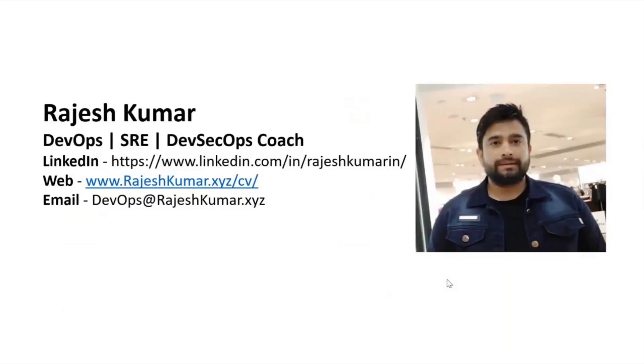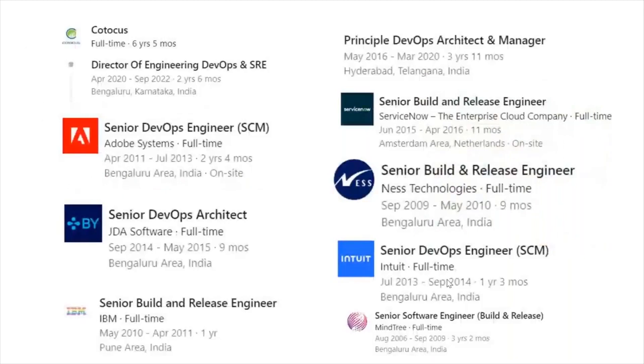Hello everyone, my name is Rajesh Kumar and I'm your DevOps, SRE, and DevSecOps coach. I have close to 18 plus years of experience working in multiple MNCs around the globe and having in-depth knowledge of DevOps, SRE, and DevSecOps.